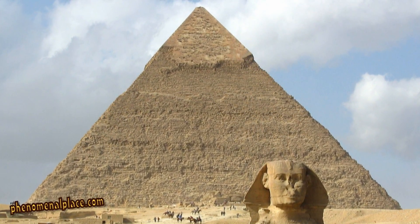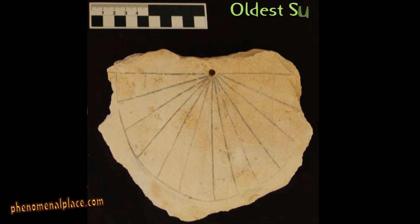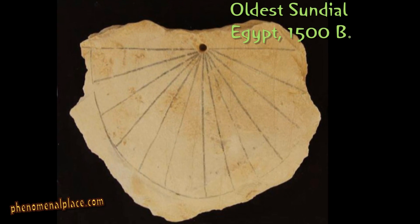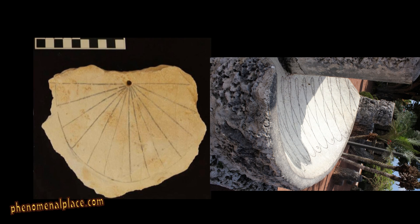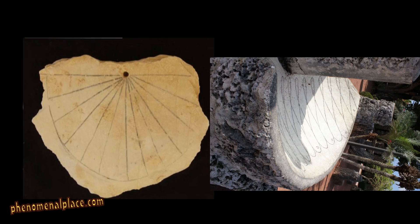Now, guess where the oldest sundial comes from? It is from Egypt, believe it or not, and it was built 3,500 years ago. And if that is not enough, you can see the similarity between the oldest sundial and the sundial at Coral Castle. Is this just a coincidence?